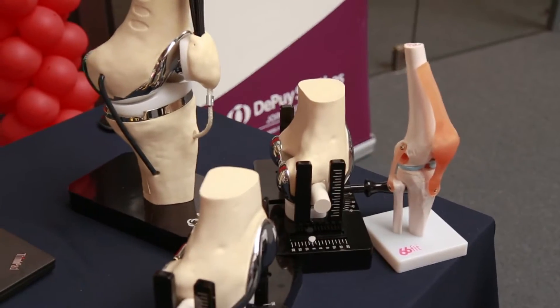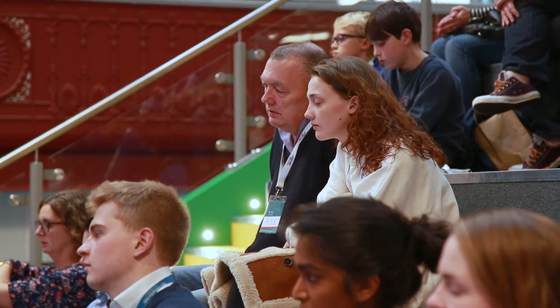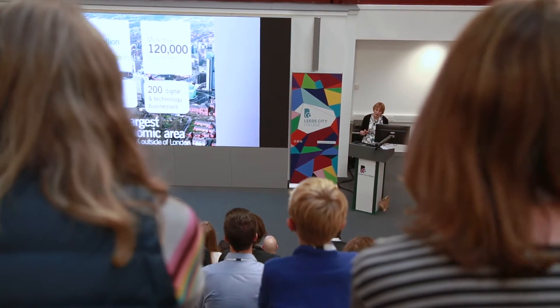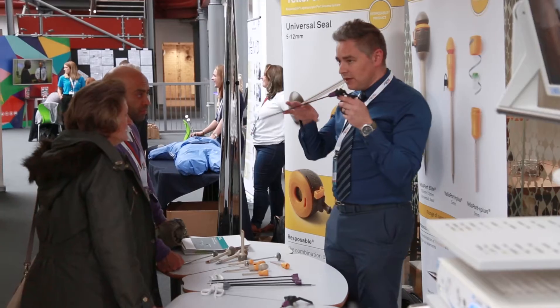I was surprised at how many different ways that you could be involved with bioengineering and bioengineering companies — there's the marketing, the engineering part of it, and then you've got the chemistry, like keeping everything sterile, things like that. I was just amazed at how many different ways there are to be involved in it.